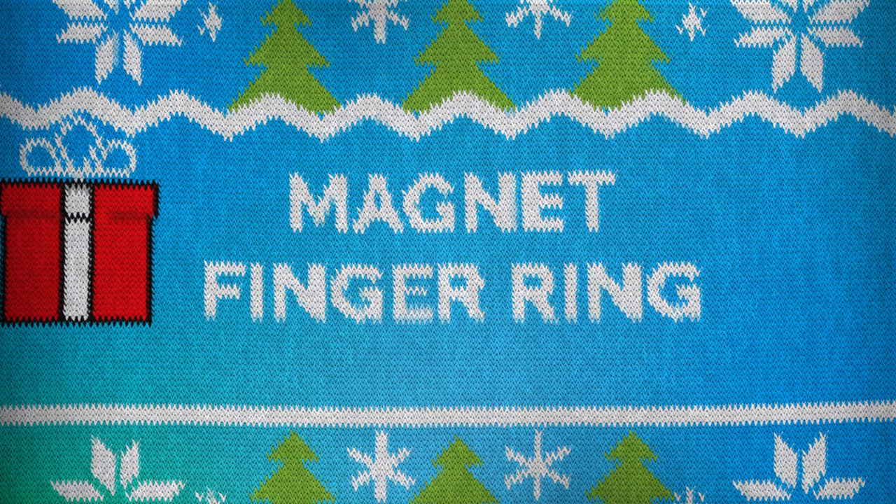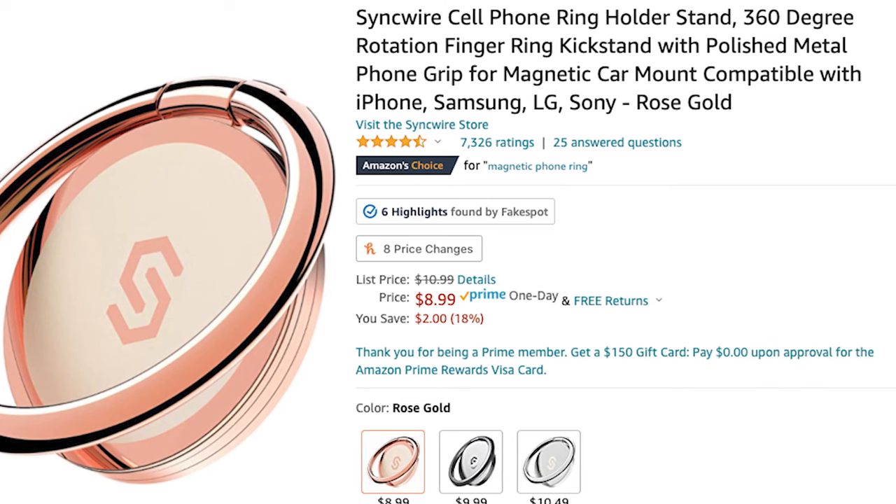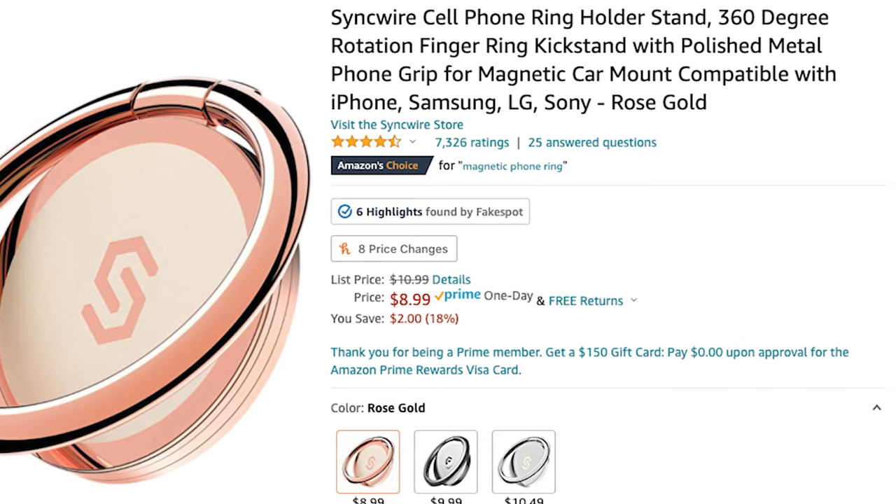The second gift is a magnetic finger ring for the back of a phone — I have mine right here. Because it's magnetic, it can connect to the magnetic car mount from the other gift, so they work together. I also love this because I'm a selfie taker — if I drop my phone it'll just stay up by my finger. I can also move it down to prop my phone up. This comes in multiple colors, is $10 on Amazon, and has 7,500 four-and-a-half star ratings. I use it and love it, so I highly recommend it.